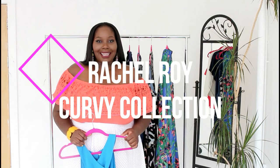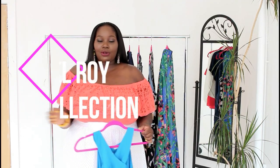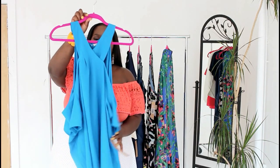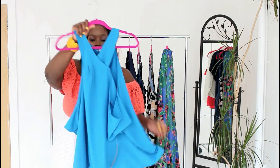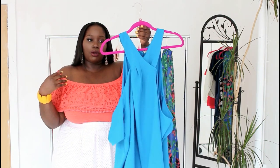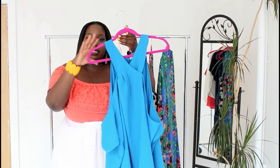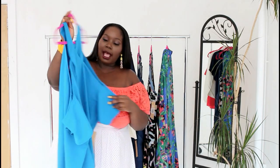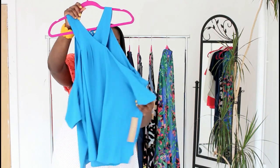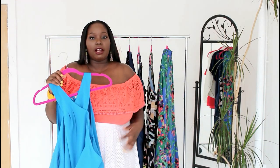Alright guys, let's jump right in. The first piece I'm going to show you is this very chic cold shoulder top from the Rachel Roy Kirby collection. What I like about this top is that the sleeves fall more off the shoulder and expose your shoulders. It also has a nice crisscross detailing in the front and it flares out, giving you a loose fit around your stomach. This is a top that would look great with trouser pants or skinny jeans.